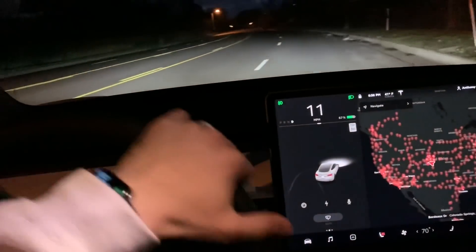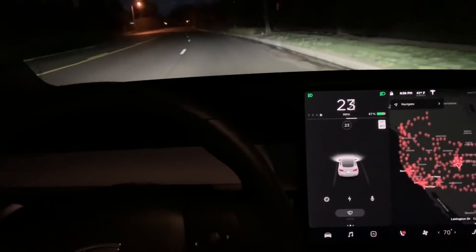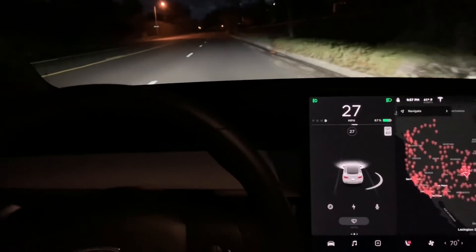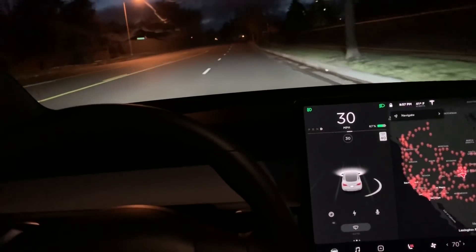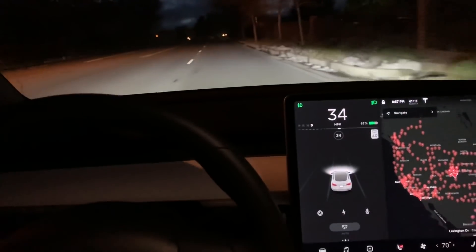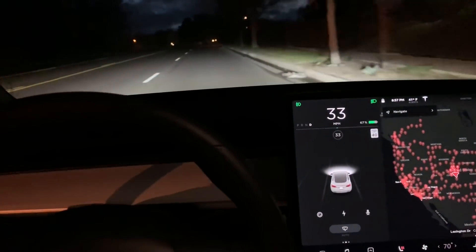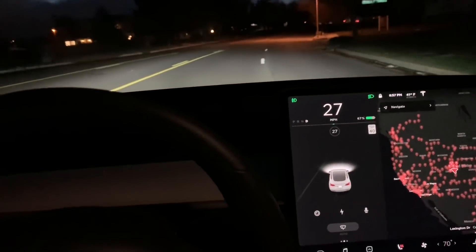All right, let's give this a try. There's no traffic on this road, so I'm not going to touch the steering wheel. I'm going to come up here and see if I can get it to drift to the left without touching the steering wheel. Not touching — and it just pushed me back into the lane!